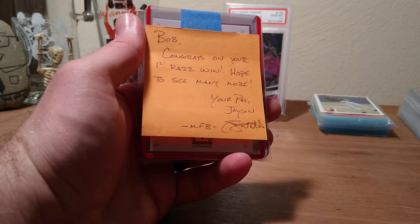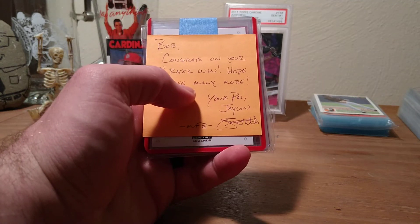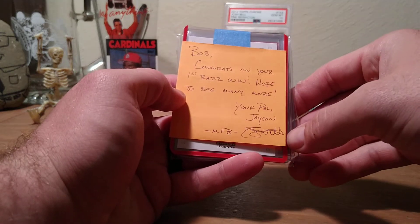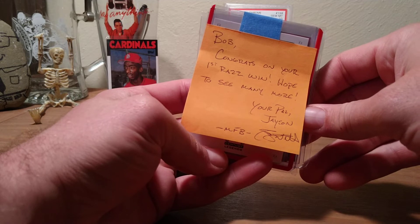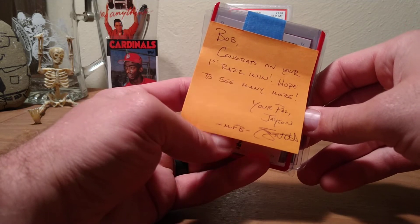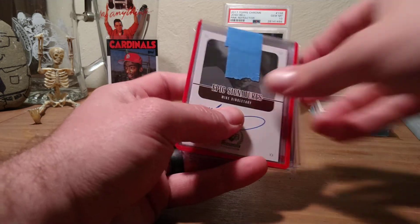So I participated in the razz and didn't even really know what a razz was. For those of you that don't know, it's like people group cards together, you sell 10 spots, 10 dollars a piece type of thing, and you get some pretty awesome cards. I don't think this was a ten dollar one, but Bob congrats on your first razz win, hope to see many more — your pal Jason, Mr. Fisher Bike. And we got an auto — sweet!